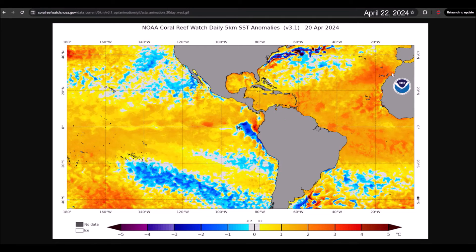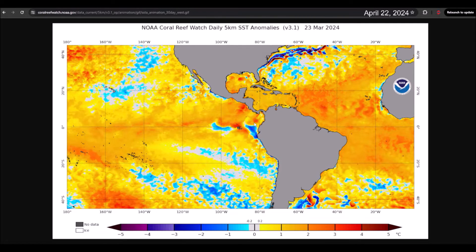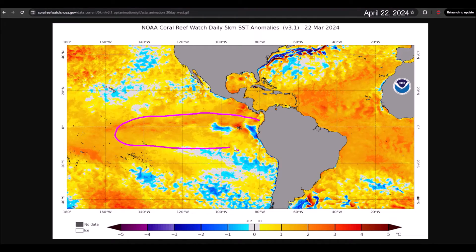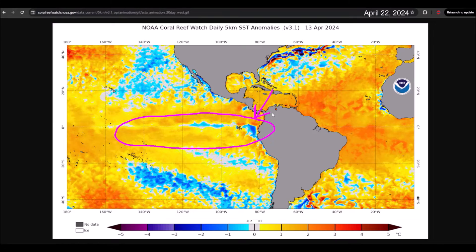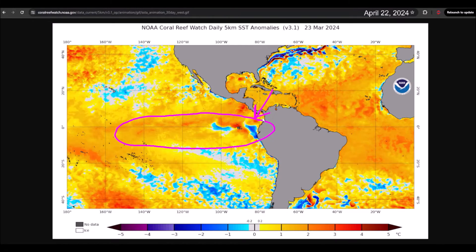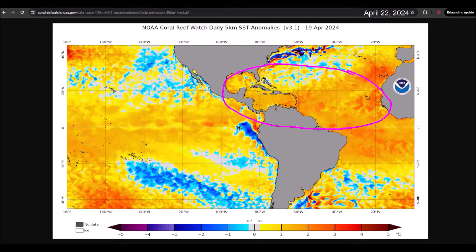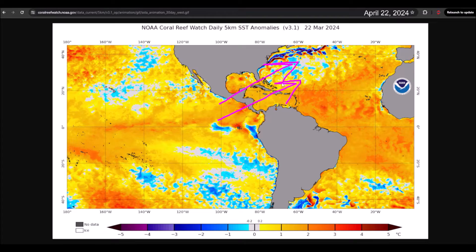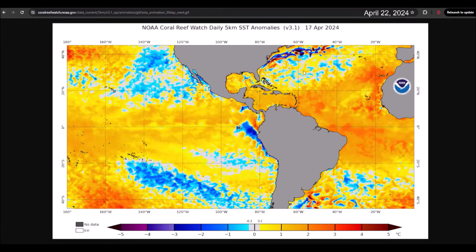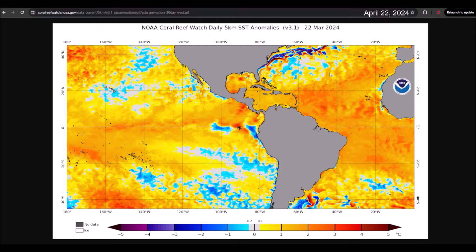In the months before hurricane season begins, the main factor meteorologists monitor is the anomalies in sea surface temperatures — first, in the equatorial region of the Pacific, where we have the ENSO oscillation. It is here that La Niña or El Niño conditions develop. This is important to understand how much cyclonic activity we anticipate in the Atlantic, because during El Niño phenomena, cyclonic activity tends to be suppressed by shearing winds moving over the Caribbean region, while the opposite occurs during La Niña events, where shearing winds decrease in this area.